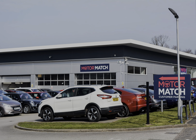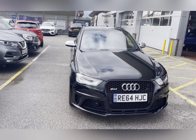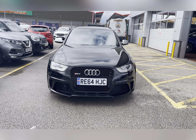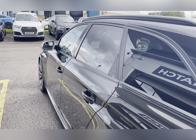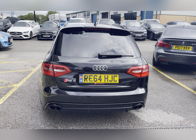Hello, my name's Lissy from Motormatch Stafford, and I'll be taking you around this approved used Motormatch vehicle. Today's 360 exterior and interior tour is on this Audi RS4 Avant 4.2 FSI V8 S tronic Quattro, which is a petrol automatic, finished in Panther Black Crystal Effect paint.